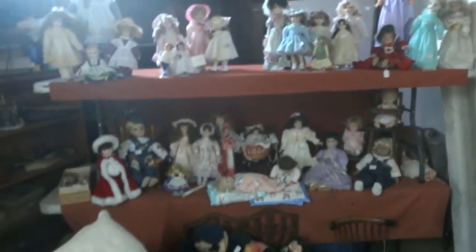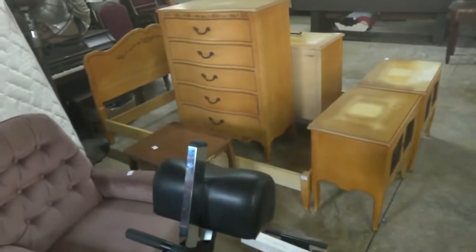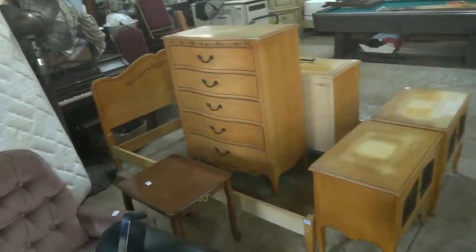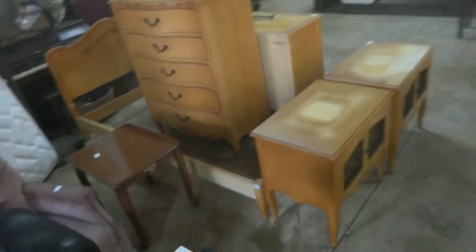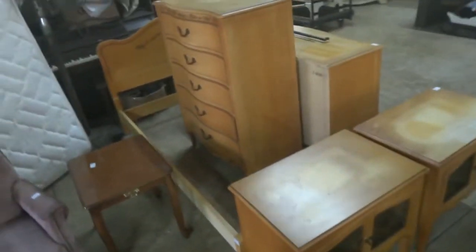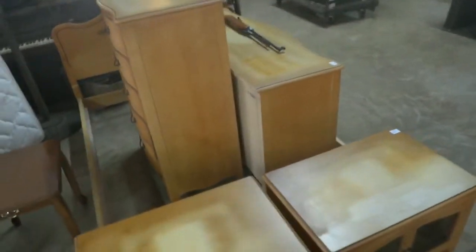Nice collection of dolls — we're going to be offering those up on a choice basis, any of the dolls over there. King size bed. We've got a nice vintage Henredon five-piece bedroom set — tall chest, lower nightstands, and a dresser. And a nice little pump pellet rifle.